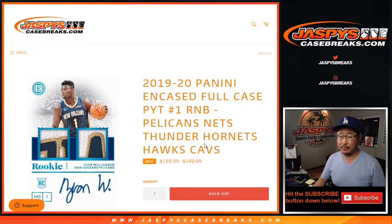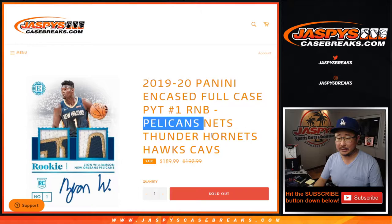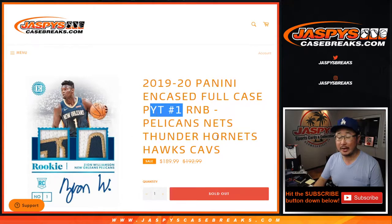Hi everyone, Joe for jazpyscasebreaks.com, doing a quick little Pelicans, Nets, Thunder, Hornets, Hawks, Cavs Random Number Block Randomizer video for a Case Picker Team 1.